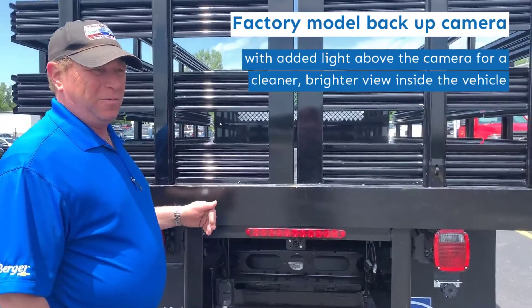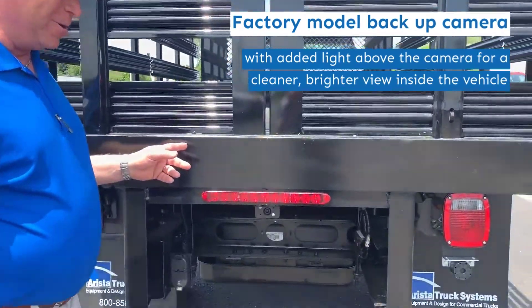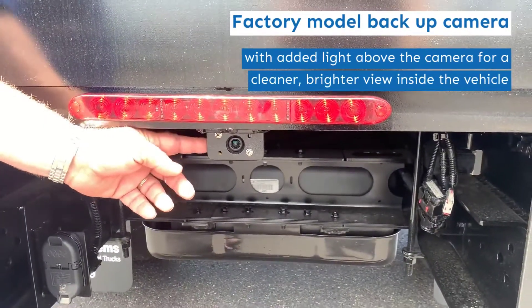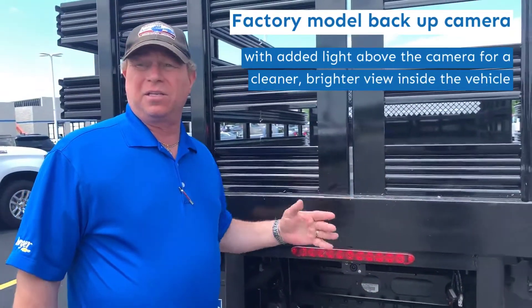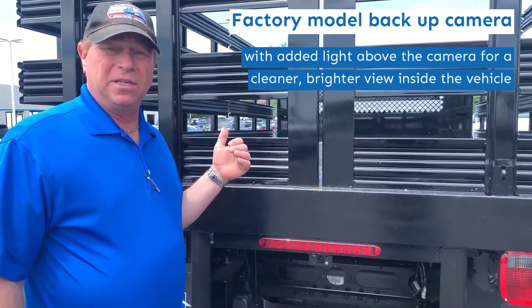I just want to point out something a little bit different on our backup camera. Here at the back of the truck, we feature a factory backup camera, but what we did is that this backup light also has IR, so it's going to emit light that's going to help light up the camera. You get a better view inside on your dash.